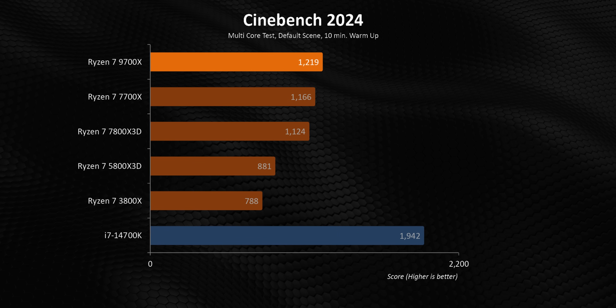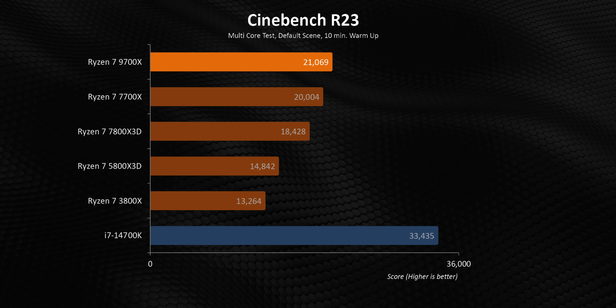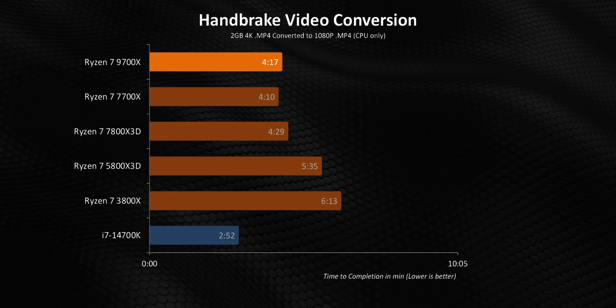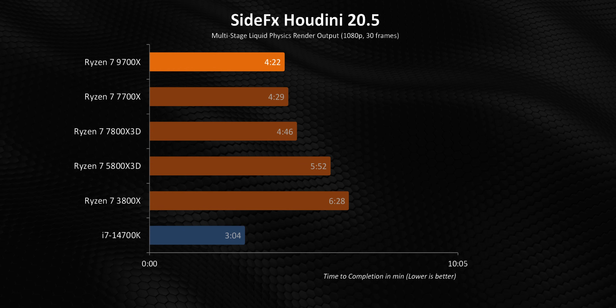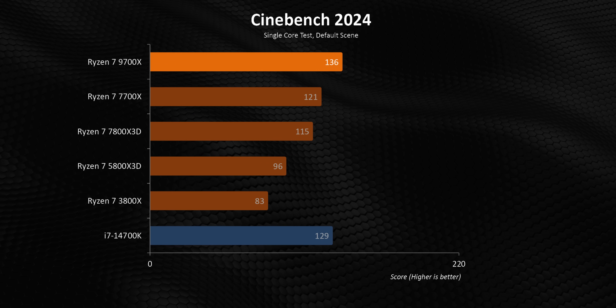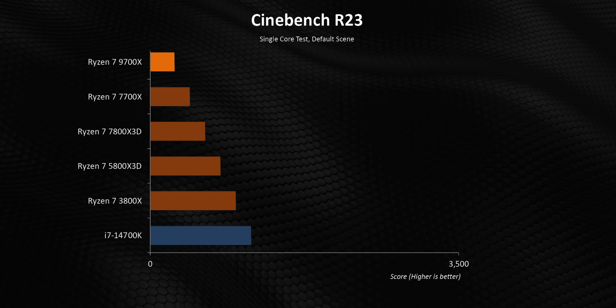In multi-core workloads, we're looking at a very incremental performance improvement — nothing spectacular, and certainly not something that will make anyone with a 7000 series chip consider these new CPUs. There might even be some edge cases where the old CPUs have a narrow edge. Overall, it feels like the 9000 series is built for insane efficiency rather than destroying their predecessors. Where the chip really shines is lightly-threaded situations, where it's comfortably ahead of the 7700X and even manages to leapfrog the 14700K.